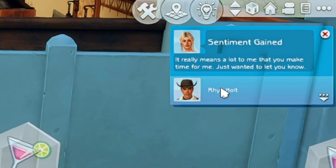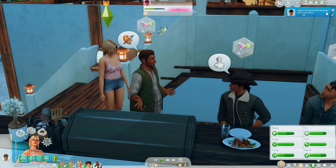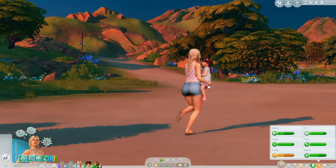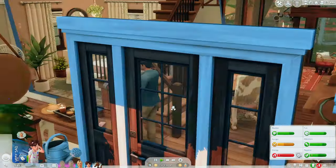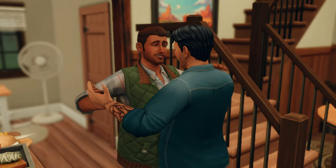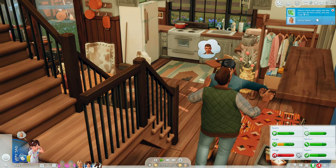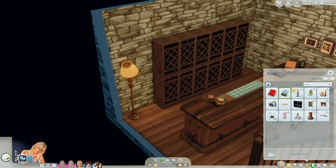Oh wait they gained a sentiment — 'it really means a lot to me that you make time for me, just wanted to let you know.' Alright so we learned that he's loyal. We're gonna pretend it's not about to be six o'clock in the morning and they're just going home. We're all home now thankfully. Oh these two are just slow dancing in the kitchen — cuties. Mallory's boss was happy with the work she did from home and she made 351 simoleons. Oh wait — nectar! It's poor quality, that kind of sucks.